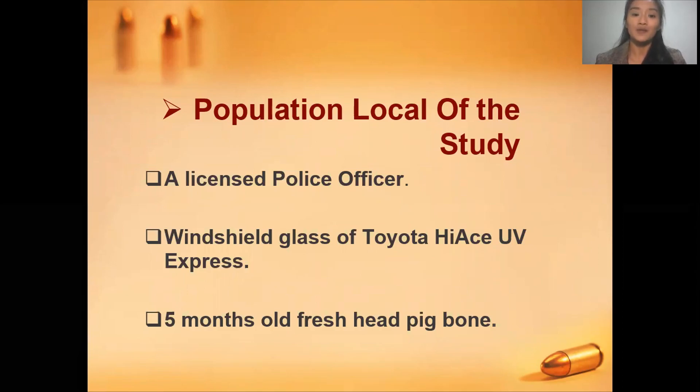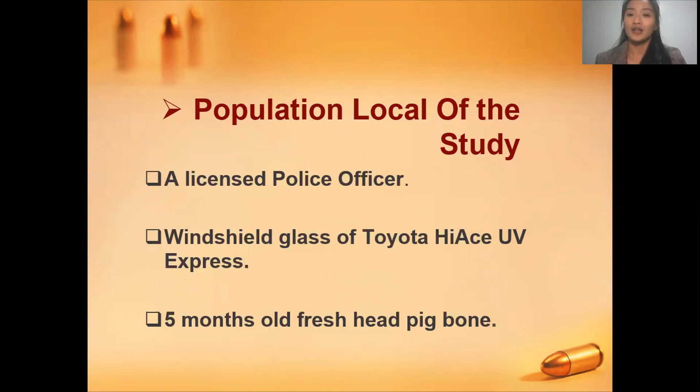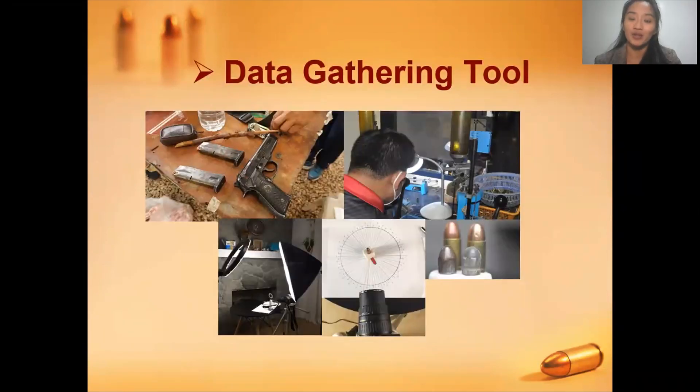We specifically used the glass of a Toyota Hi-Ace UV Express and also a five-month-old fresh head big bone as an alternative for a human bone. For the data gathering tool, the firearm used was a Baretta 9mm pistol owned by the marksman, the police officer. We limited our test to 10 jacketed bullets and 10 lead bullets, for a total of 20 shooting tests, and we limited the distance to 3 to 5 inches per target.